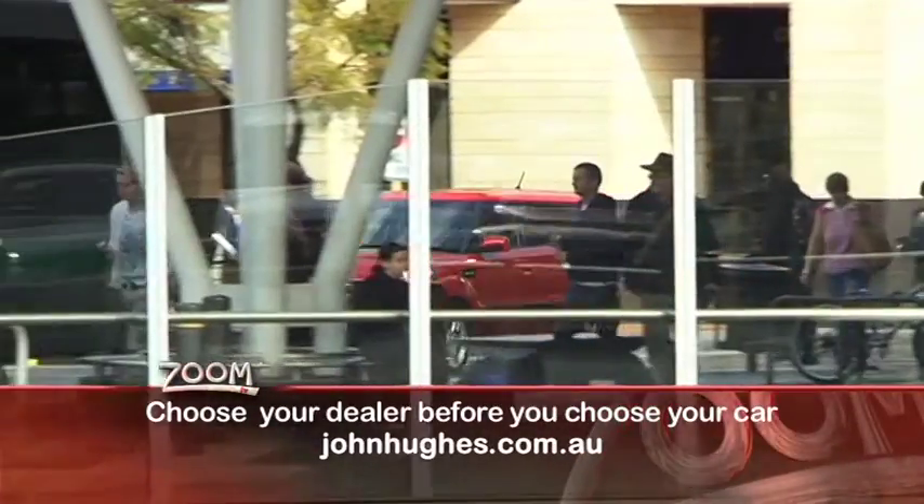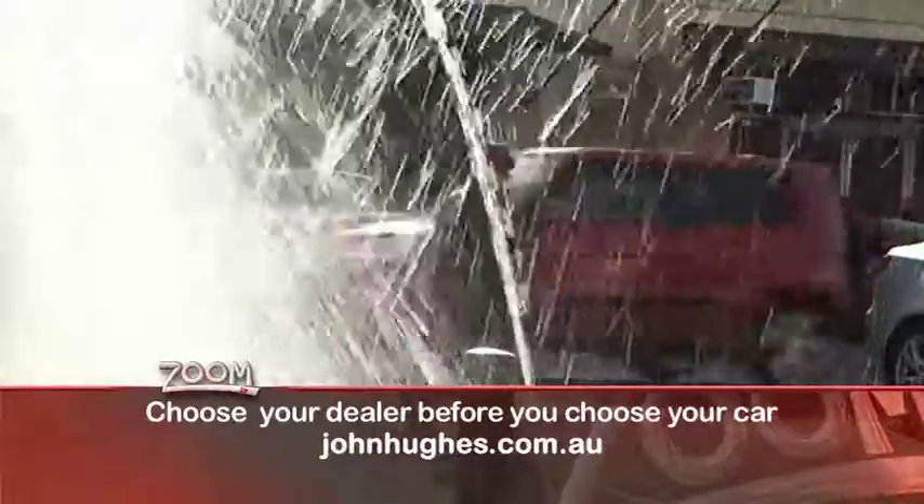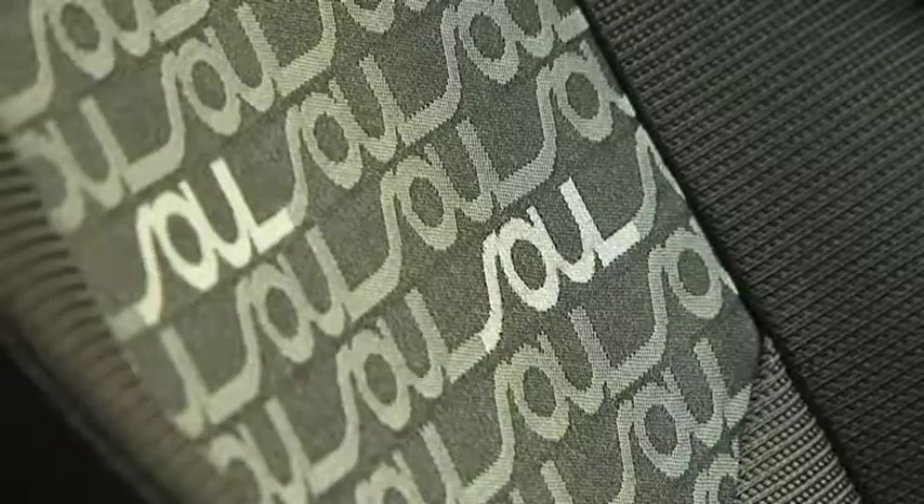If you want a car that stands out, it doesn't get much better than this. From its sleek cube design, its sporty, creative upholstery, even down to the name, this car is a driving exclamation mark.